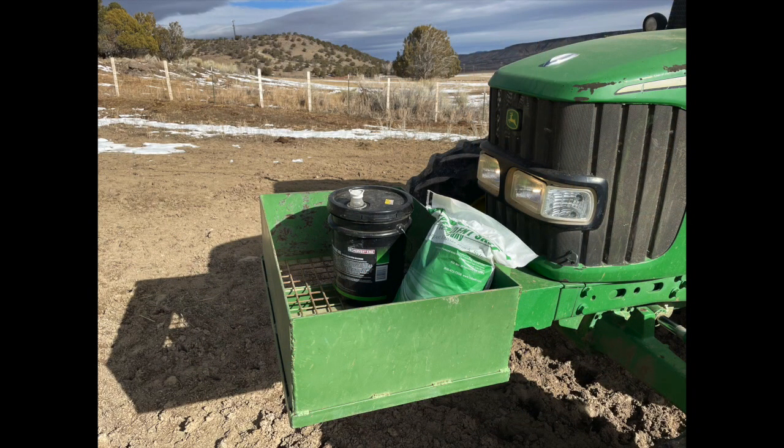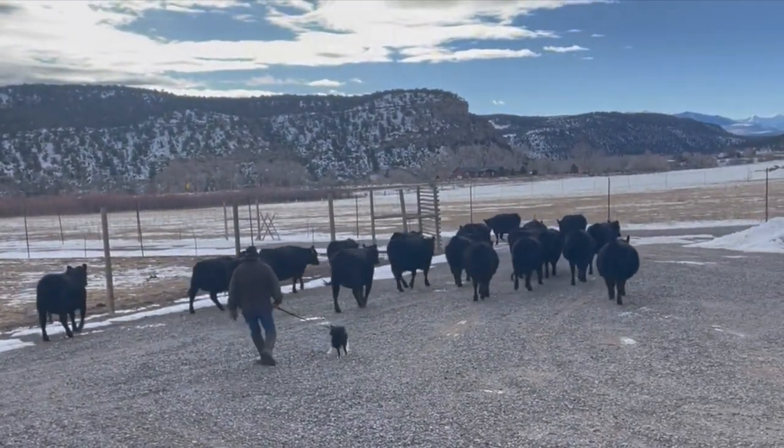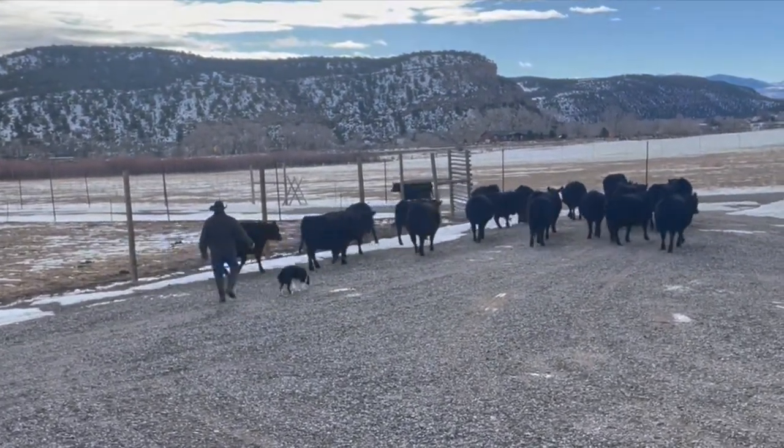Overall, I'm happy with the results I'm seeing. The jury's still out to see if it will promote healthier calves, but we're about to find out. I'll see you next time on the Herd Quitter Minute.